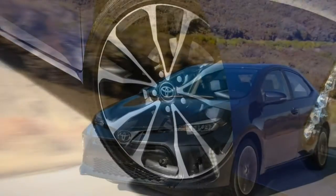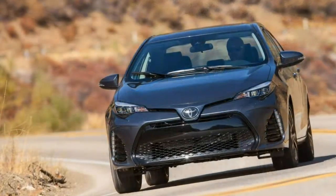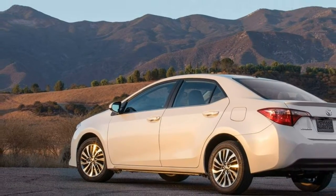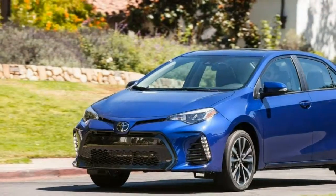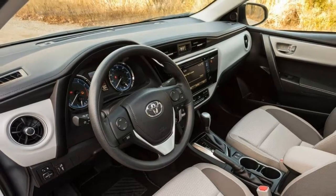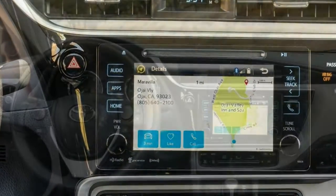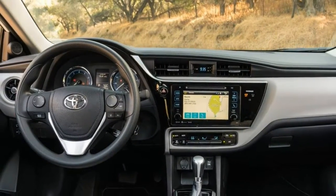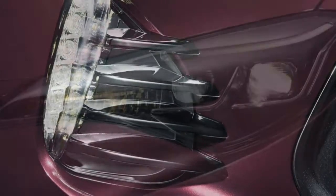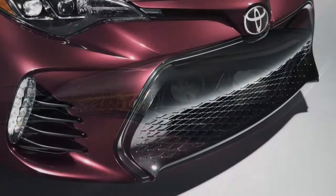The XSE takes the SE CVT features and adds a sunroof, keyless ignition and entry, heated front seats and an 8-way power-adjustable driver seat. There's also an SE 50th Anniversary Edition that adds anniversary badging, grey-painted 17-inch wheels, and upgraded upholstery and trim with black-cherry contrast stitching. LE and LE Eco models can select the premium package, which adds 16-inch alloy wheels, bumper-integrated LED running lights and Entune Audio Plus. XLE and XSE models can opt for Entune Premium Audio with an integrated navigation system and the Entune App Suite.